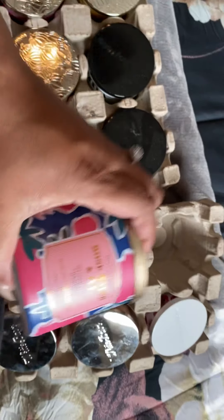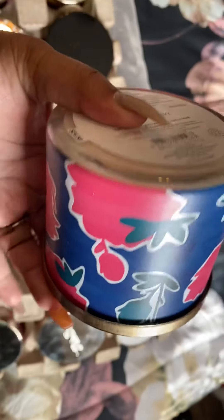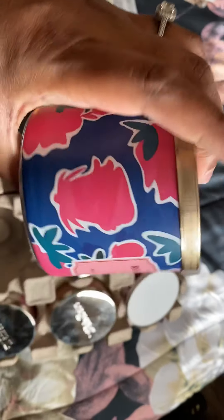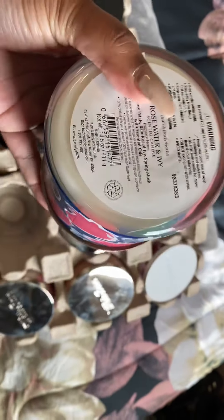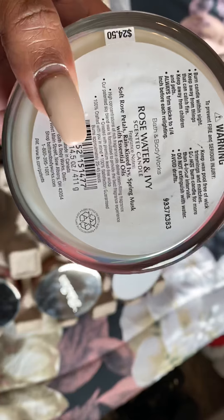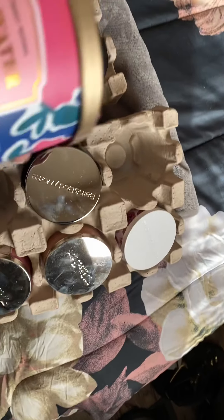The next one is Rose Water and Ivy - you guys are no stranger to this scent on this channel, one of my favorite favorites. This is the older packaging; the new package that came out is like a peach color. I'll do a comparison to see if the notes are the same - drop that in the comments if you want to see that. The notes are soft rose petals, rain-kissed ivy, and spring musk.